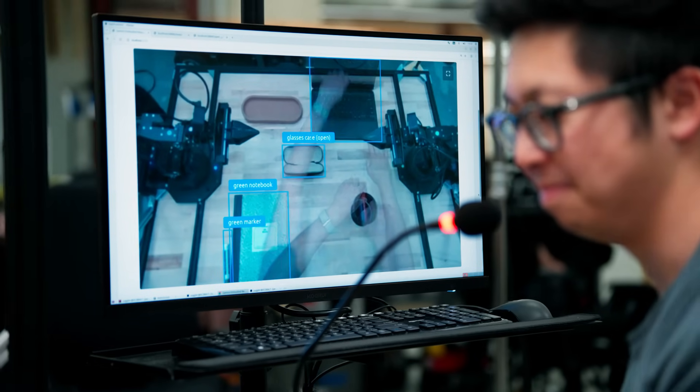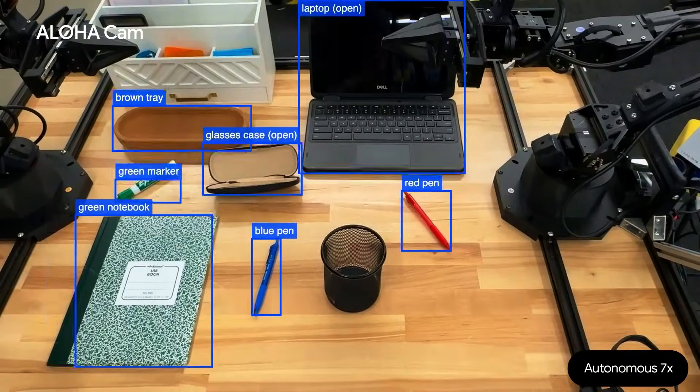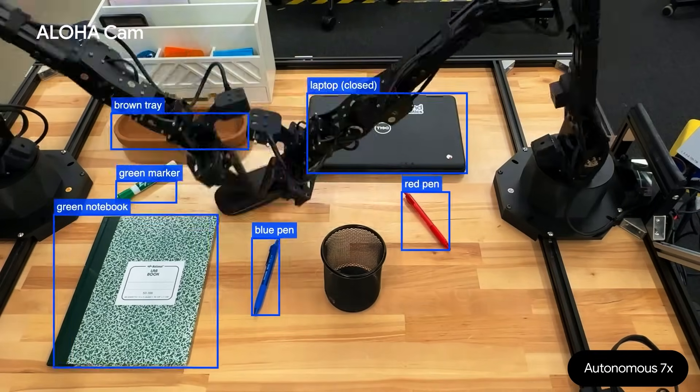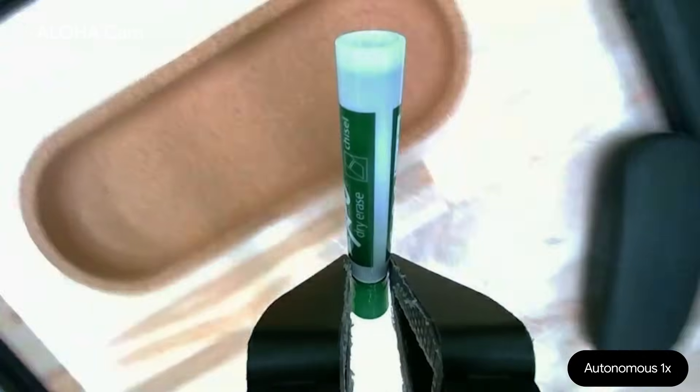Reset the scene. Based on the changes: first, I will close the laptop. Next, I will close the glasses case. Now, I will put the green pen back into the brown tray.